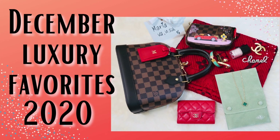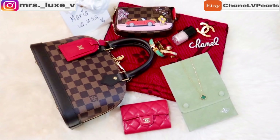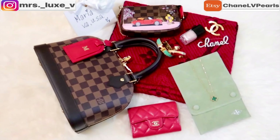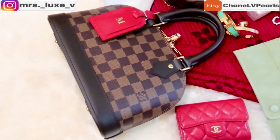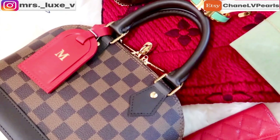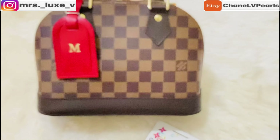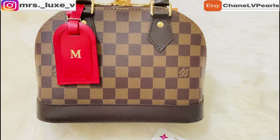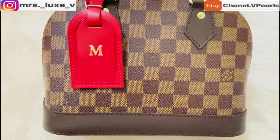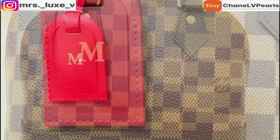The following selected items are my luxury favorites for the month of December. The first item was my most recent handbag purchase, which is my Alma BB in Damier Ebene print. I originally had the Alma PM in the same print but I decided to let it go as it was a bit big for its structure. This BB size is perfect in my opinion as it fits just the right amount of my essentials.